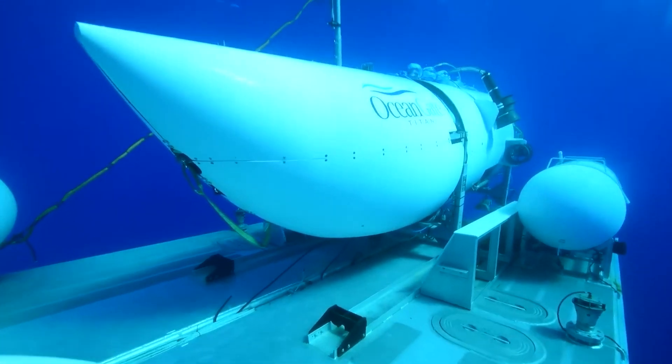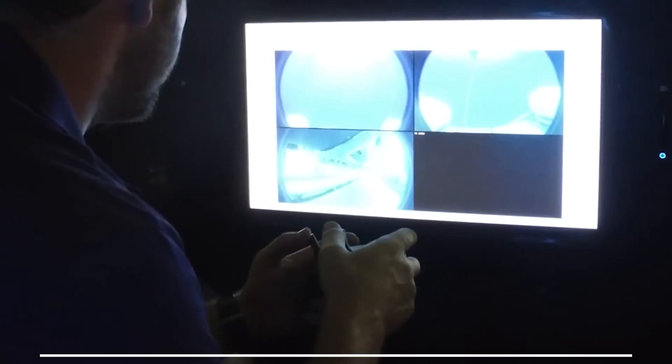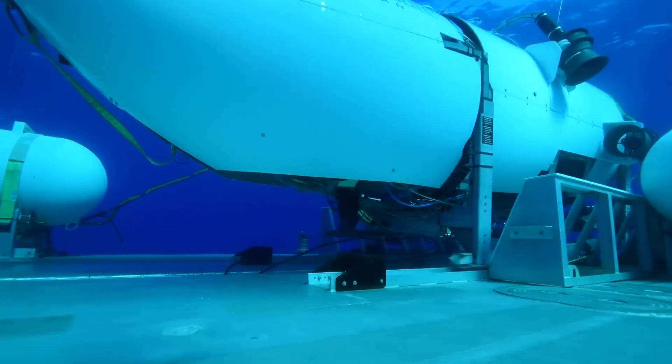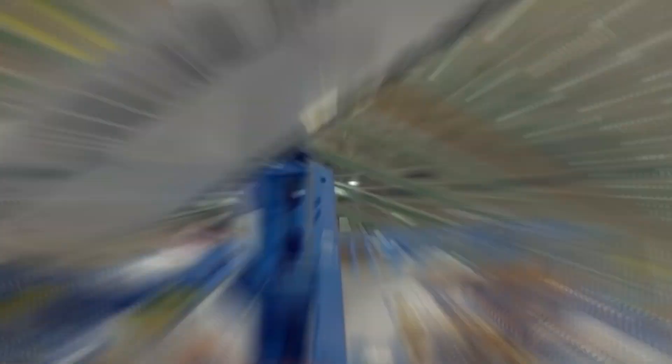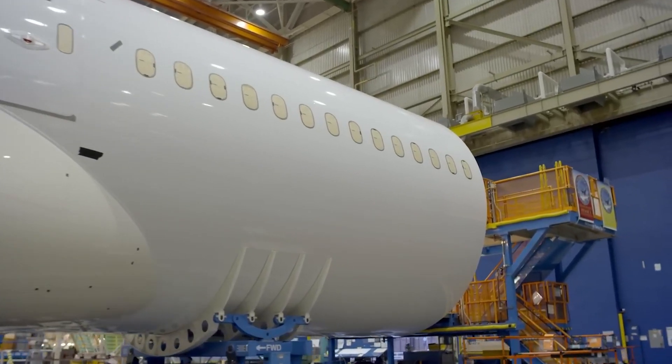In this gripping tale of courage, uncertainty, and the relentless pursuit of truth, the fate of the OceanGate expedition submersible hung in the balance. As the world watched, holding its collective breath, one could only hope that the missing vessel and its occupants would soon be found, bringing an end to this captivating and tragic chapter.